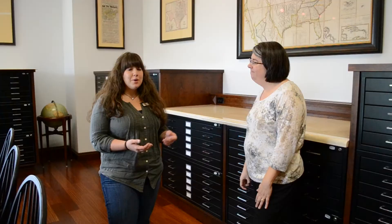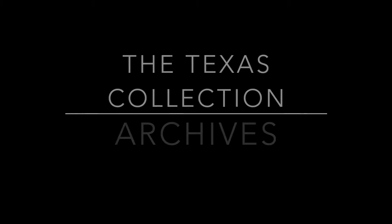Every time I visit a new place like this in the Texas Collection, I hear exactly what we have and my mind is just amazed — we have them right here! Well, thank you so much for showing us around. We have to go down to the archives next.